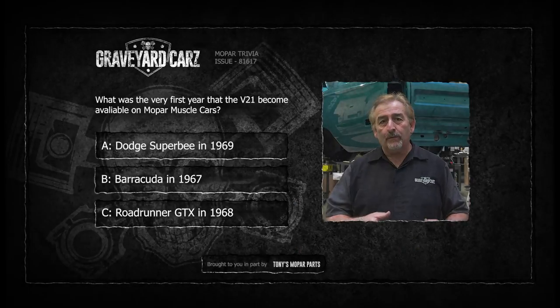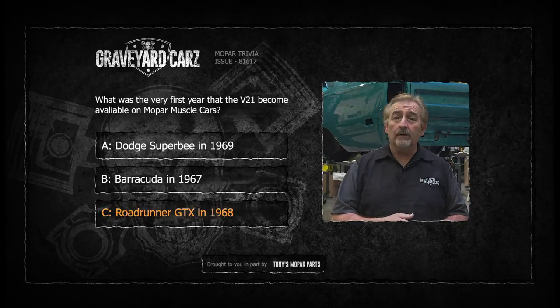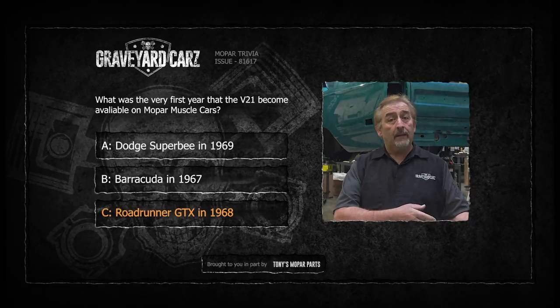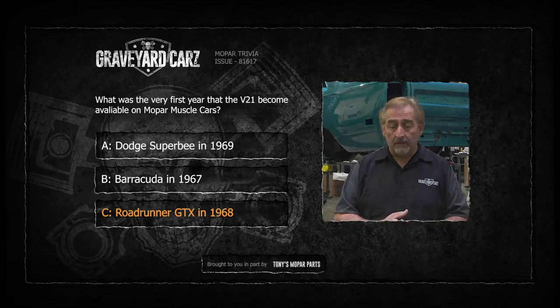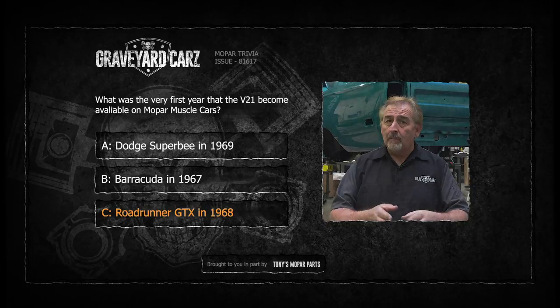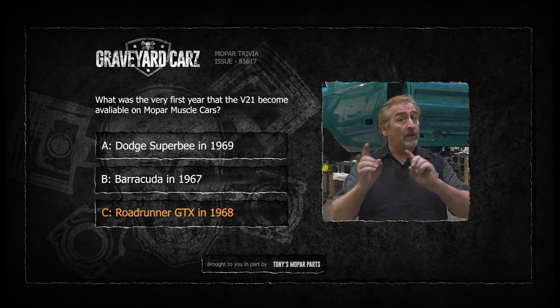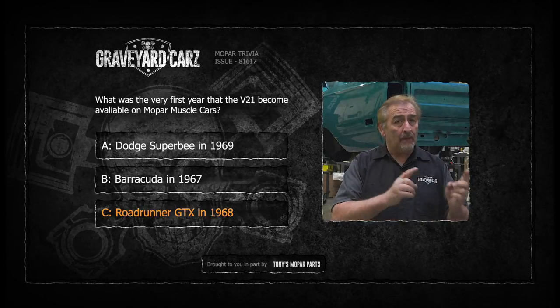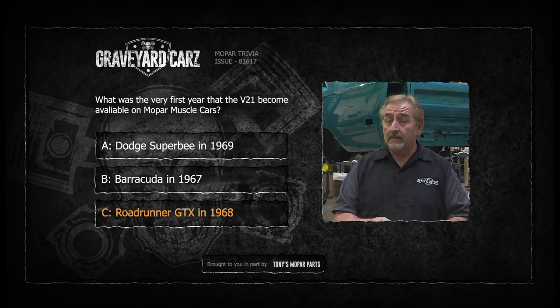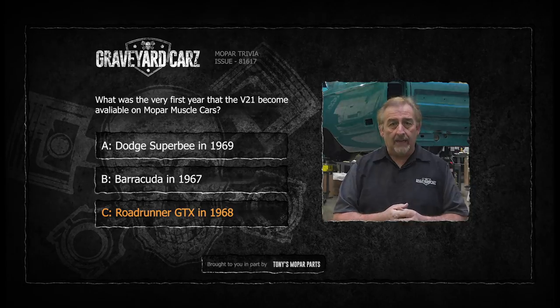What was the very first year for the hood sport treatment? It was 1968 — it was on the Roadrunner and the GTX. The Barracuda in that year never had it — never had it in any of the years, to be honest. The 1969 Dodge Super B — now that's a cool car — but it never had the blackout hood treatment. A 69.5 A12 car did have a completely black hood, but that was a fiberglass liftoff. And in 1967, the GTX did have stripes on the hood and on the deck lid, but they were painted on and considered part of the sports package for the GTX.